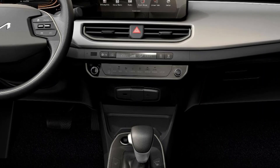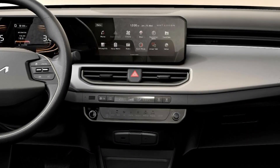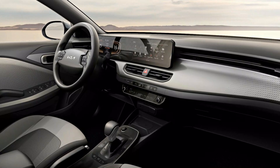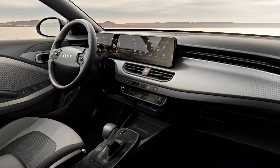It offers a central high-resolution touchscreen of up to 10.25 inches with wireless Apple CarPlay and Android Auto capabilities, as well as the convenience of simultaneously pairing two devices via Bluetooth. It also offers USB Type-C ports for both front and rear passengers.